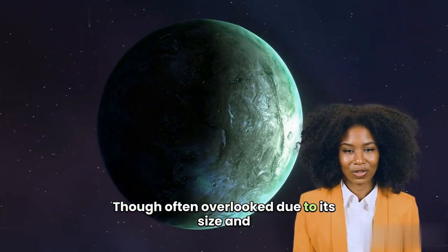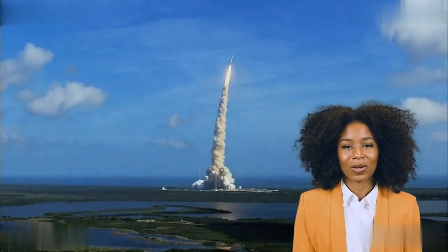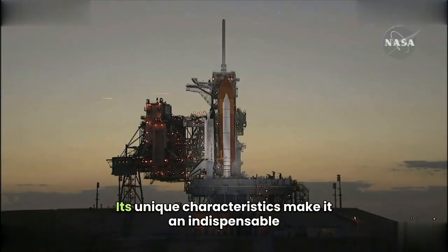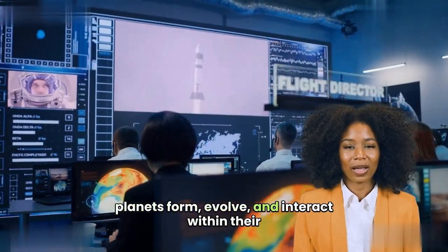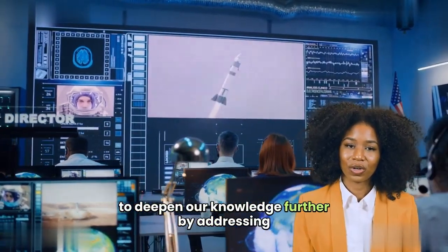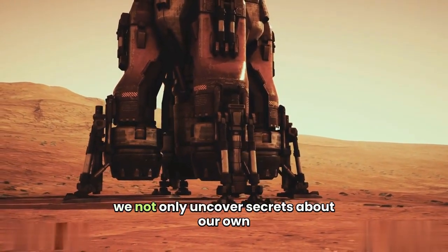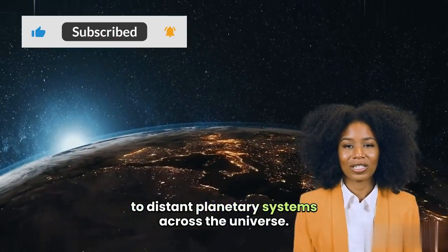Though often overlooked due to its size and proximity to the Sun, Mercury plays an outsized role in advancing our understanding of planetary science. From testing theories of relativity to unraveling mysteries about core formation and magnetic fields, this tiny planet continues to challenge scientific paradigms. Its unique characteristics make it an indispensable subject for exploring fundamental questions about how planets form, evolve, and interact within their stellar systems. Future missions like BepiColombo promise to deepen our knowledge further by addressing unanswered questions about Mercury's geology, magnetism, and volatile inventory. As we continue to explore this enigmatic world, we not only uncover secrets about our own solar system, but also gain valuable insights applicable to distant planetary systems across the universe.